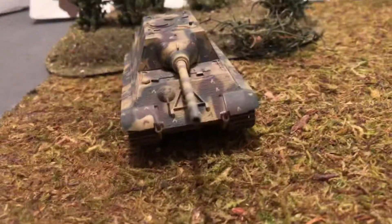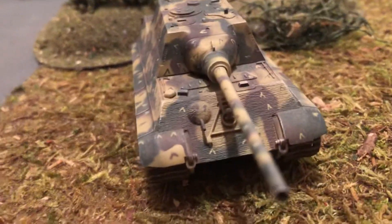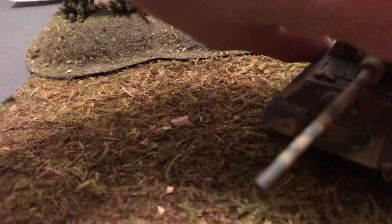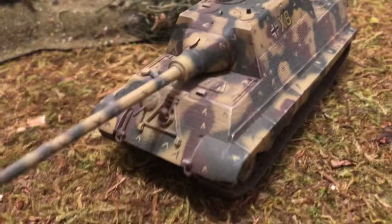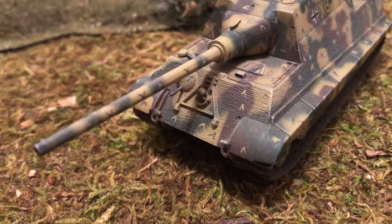Let me try to take a look here. Very sloped frontal armor and thick — 150 millimeters to 200 millimeters thick.